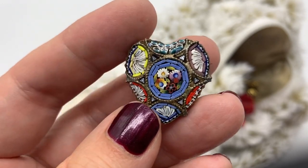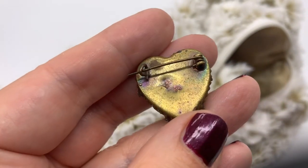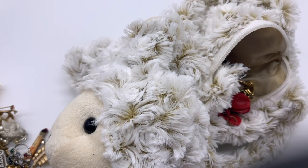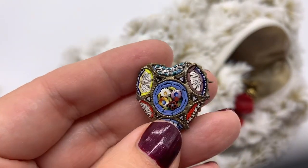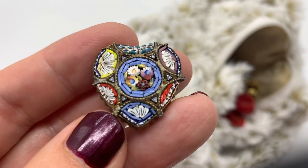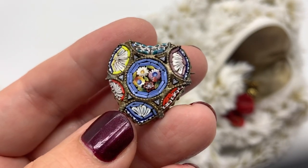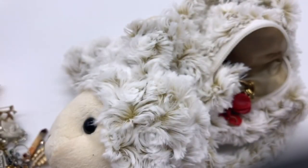Oh, look at that - very, very pretty micro mosaic. This has some age to it. Let me see if I can figure out what that says. I think it says 'Made in Italy' - it has the remnants of 'Made in Italy.' Usually these pieces are made in Italy. It's such a beautiful piece, very difficult to do. All those little pieces have to be placed in one by one. Beautiful workmanship.